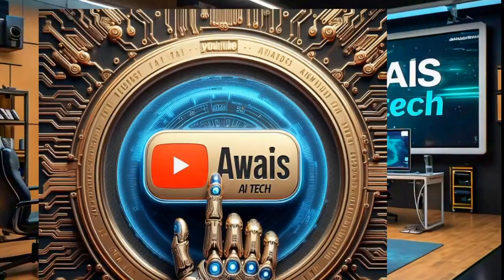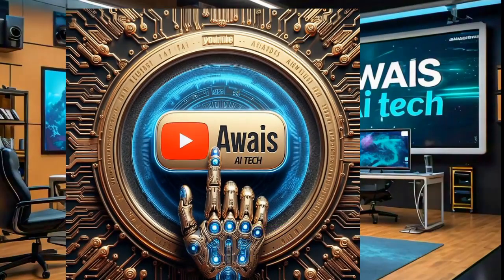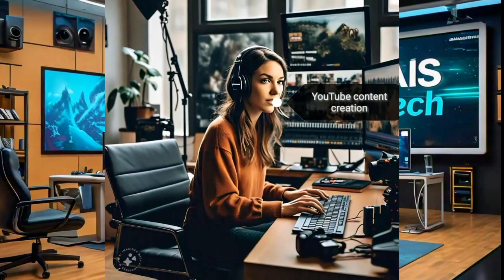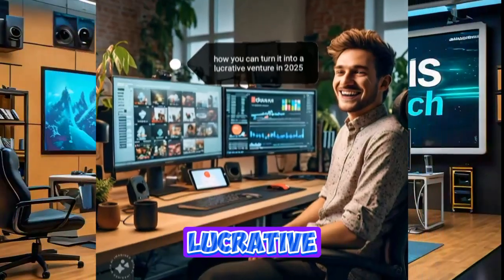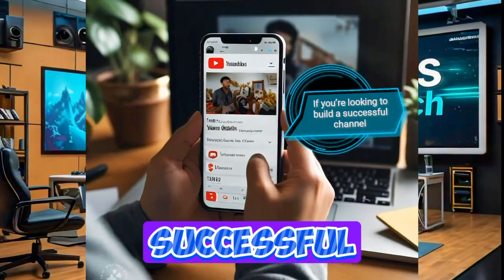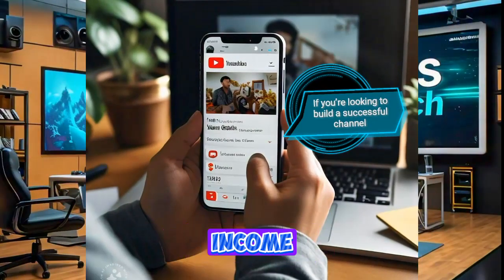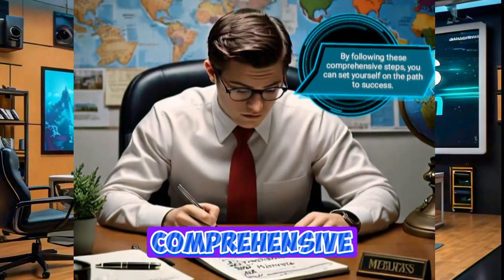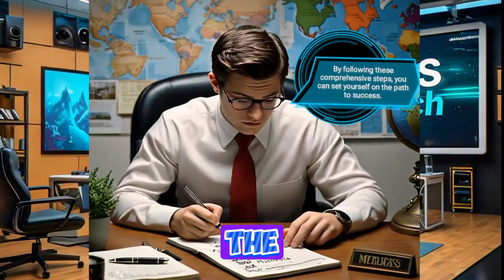Hello guys, and welcome back to Away AI Tech. Today, we're diving deep into the exciting world of YouTube content creation and how you can turn it into a lucrative venture in 2025. If you're looking to build a successful channel and earn a substantial income, you've come to the right place. By following these comprehensive steps, you can set yourself on the path to success.